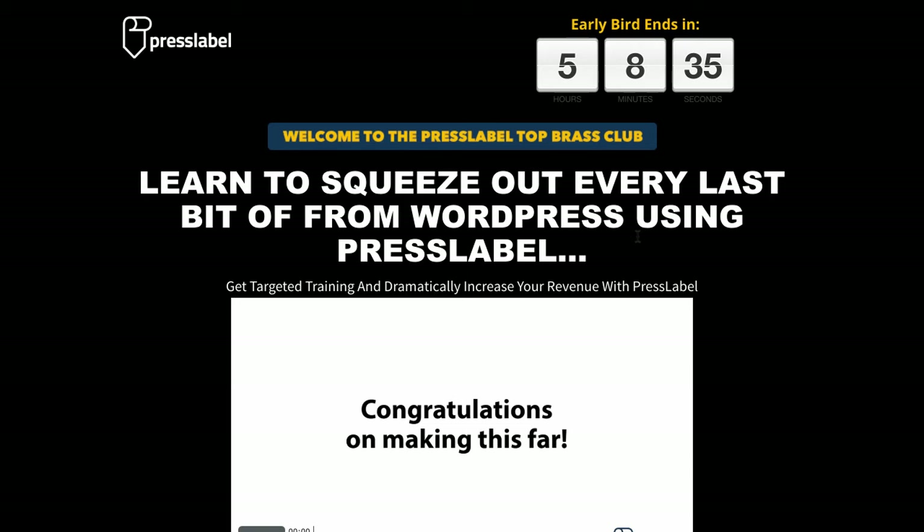It's low cost — you don't have to pay a high amount for this white label package. All you need to do is purchase what is available when it comes to PressLabel. Three different products, you purchase those, and you get white label rights for free, which is really cool.